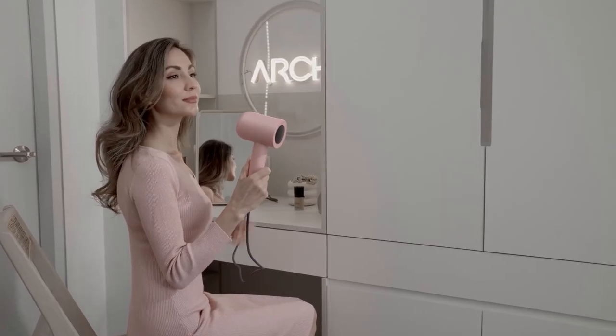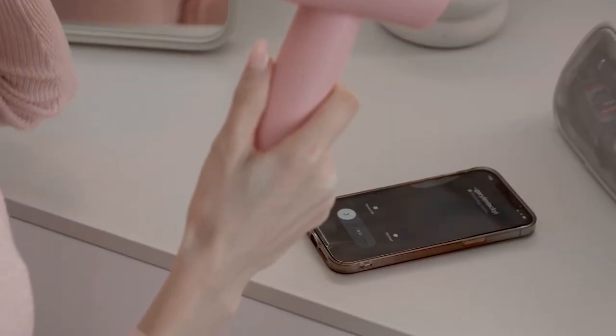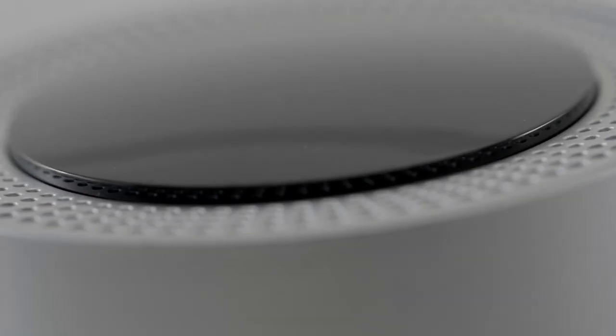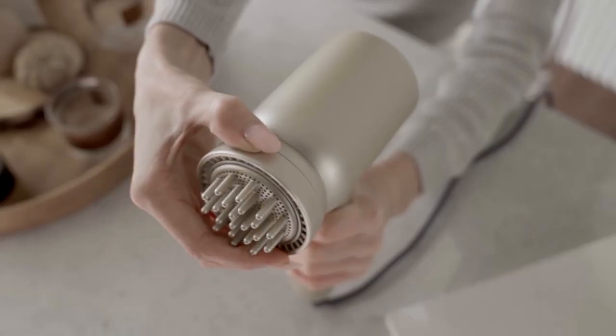An advanced brushless motor spins up to 110,000 RPM to produce high air pressure for quick drying, at only 59 dB. The brand new design features an interactive LCD screen, diffuser, and styling concentrator with easy-pull innovative magnetic attachments.